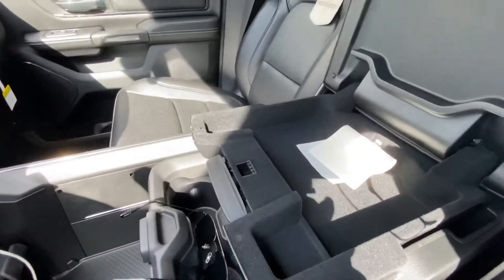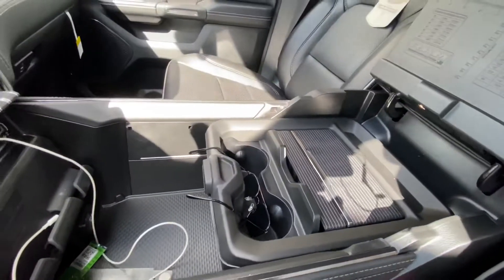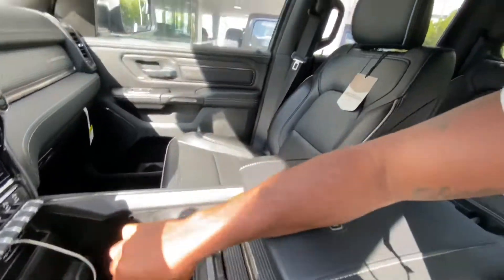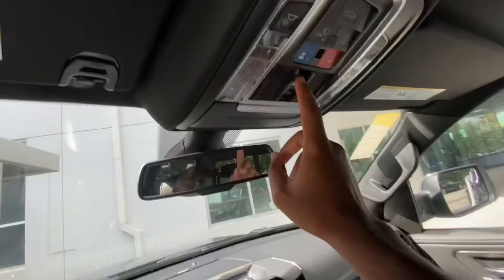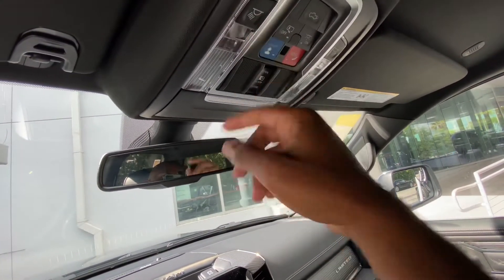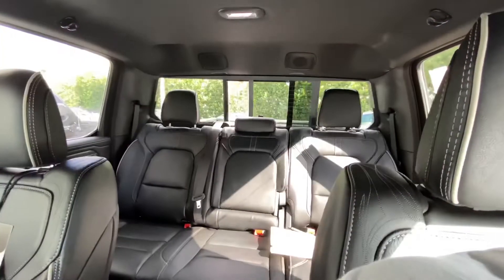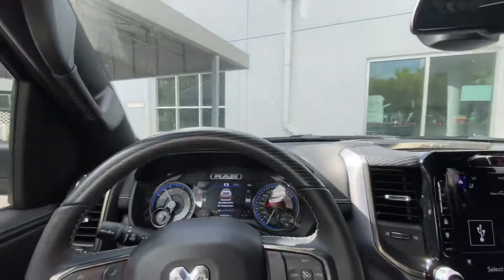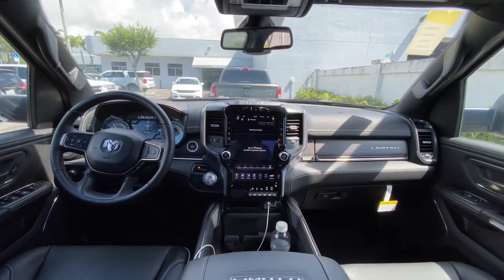Looking at the center console, it's a two-level design with a USB port. You can also slide it forward to reveal deeper storage. Unfortunately my tester is missing the panoramic sunroof. The overhead controls include SOS and a button to lower the bed back there. LED lighting is all over the cabin. There are three universal garage door remotes and a button to open the rear glass. Overall I'm really impressed with the Ram interior — it's one of the best luxury interiors in the segment.